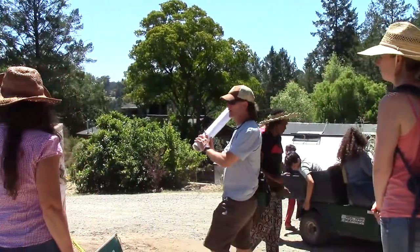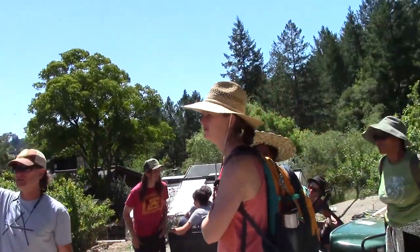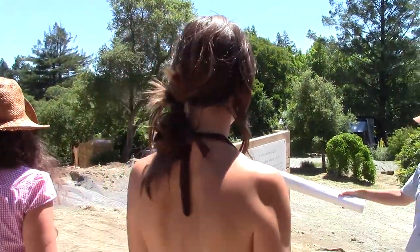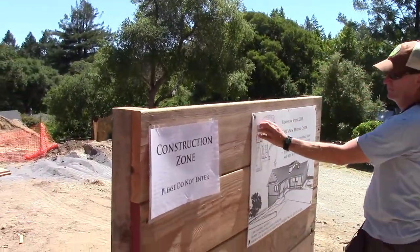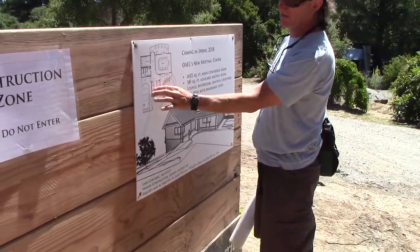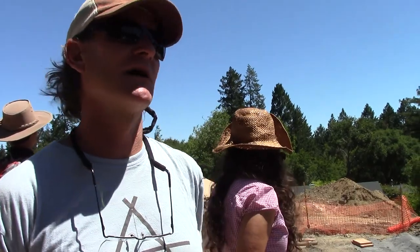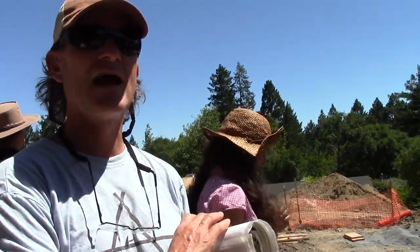We're building our final building in the mix — the final meeting complex. It has a big meeting room, a smaller meeting room, foyers, outdoor decks, entryways, storage, a little kitchenette, and lounge space. We just poured concrete yesterday — 14 trucks with a boom truck. Crazy.